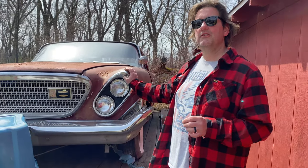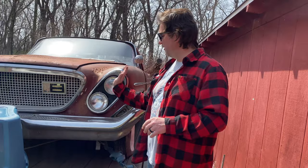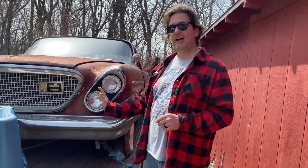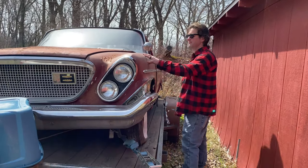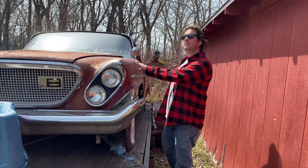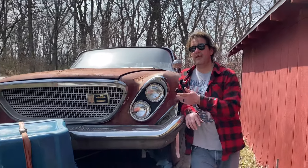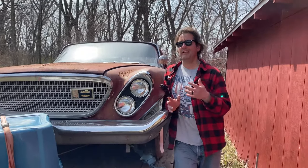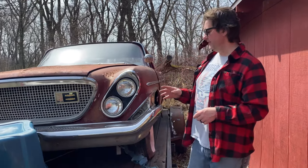How can you tell it's from the 1960s? Well, Chrysler in '61 and '62 had this iconic yet polarizing canted headlight design — they only used this on '61 and '62. The only other car I know of that had canted headlights was like a 1958 or '59 Lincoln.